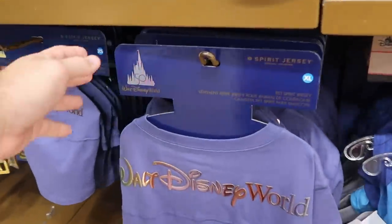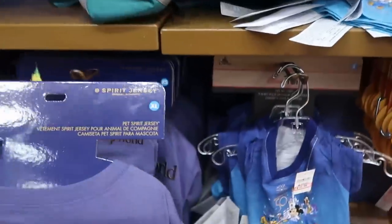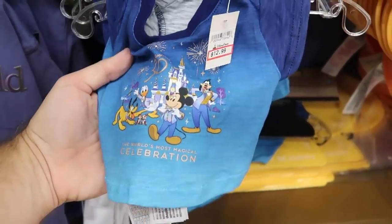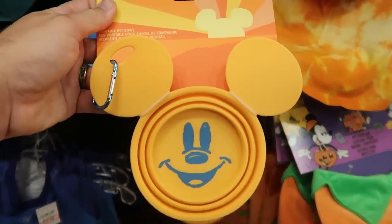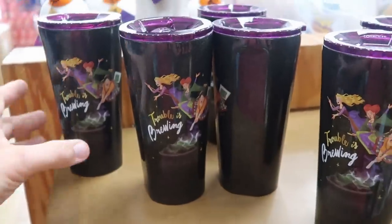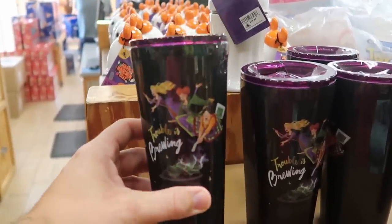Over here they have some brand new pet offerings — pet spirit jerseys for the 50th anniversary with iridescent Walt Disney World text at $19.99 marked down from $40. Next to those is an awesome pet costume t-shirt with all the main characters, The World's Most Magical Celebration, $12.99, in lots of different sizes. They also have collapsible pet bowls with a carabiner and Mickey logo at $7.99 from $20. And they have the Hocus Pocus Corksicle cups saying 'trouble is brewing' with all three Sanderson sisters at $14.99 from $35.